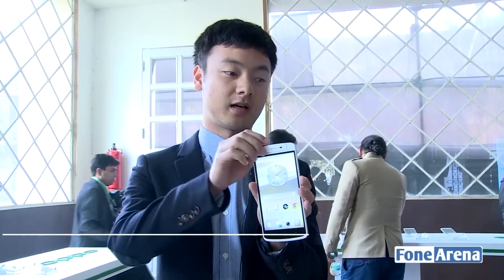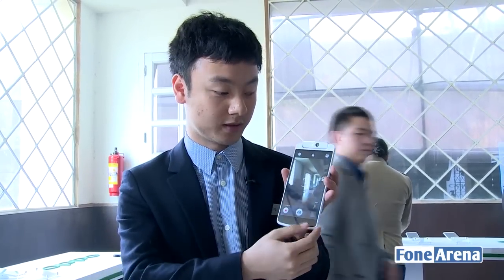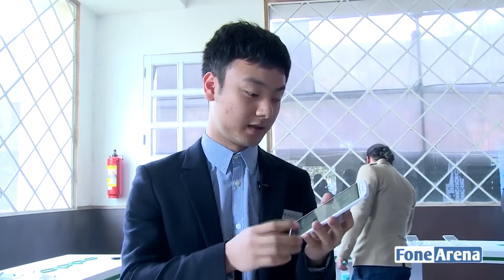This is the Oppo N1. It has a flip camera — when you flip the camera, it turns on the camera application and you can take photos. The product manager then introduced Color OS, a customized ROM based on Android, created with abundant gesture support.